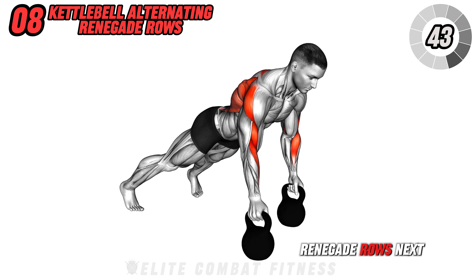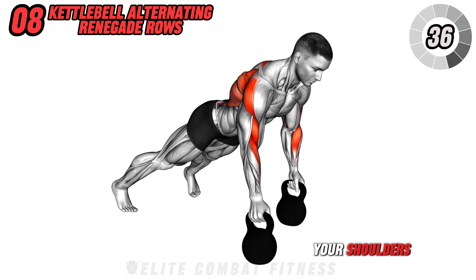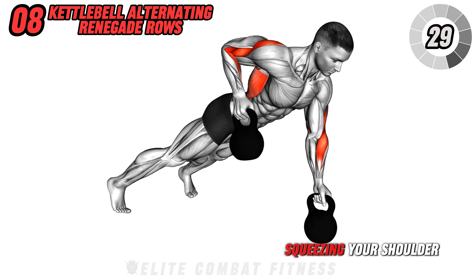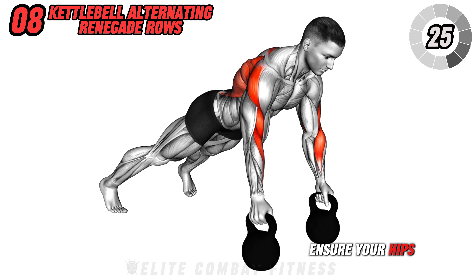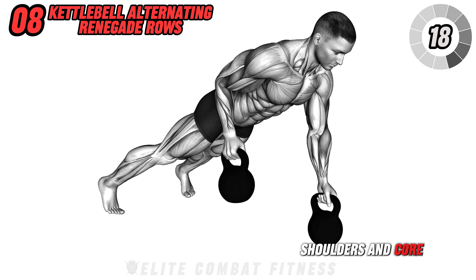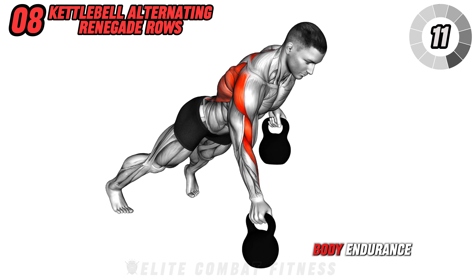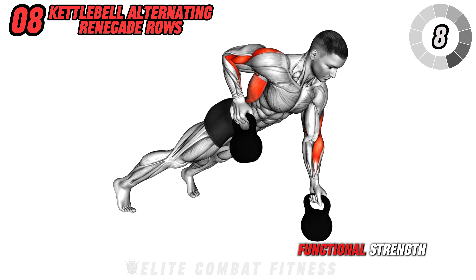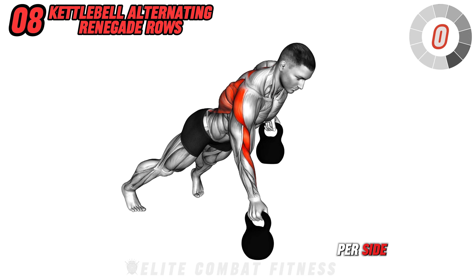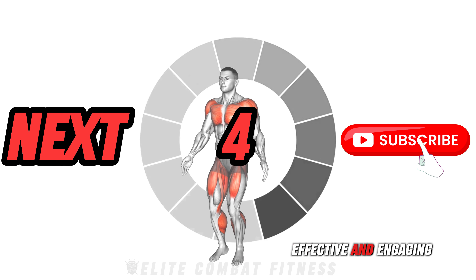Perform kettlebell alternating renegade rows next. Start in a high plank position with a kettlebell in each hand, wrists aligned with your shoulders. Engage your core and keep your body stable as you alternately row each kettlebell towards your rib cage, squeezing your shoulder blade at the top of the movement. Ensure your hips stay level and your body remains straight. This exercise targets your back, shoulders, and core, enhancing upper body strength and stability. It also promotes core stability and increases upper body endurance, essential for overall functional strength. To avoid injury, ensure you do not rotate your torso. Perform three sets of 10 reps per side. Full body routines can be easily modified to prevent training plateaus, keeping your workouts effective and engaging over time.